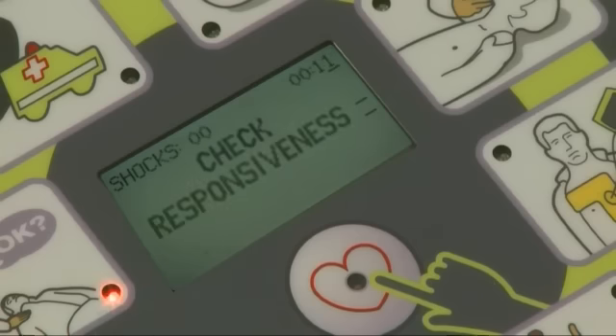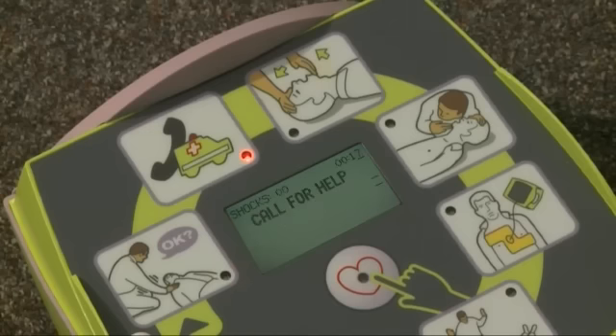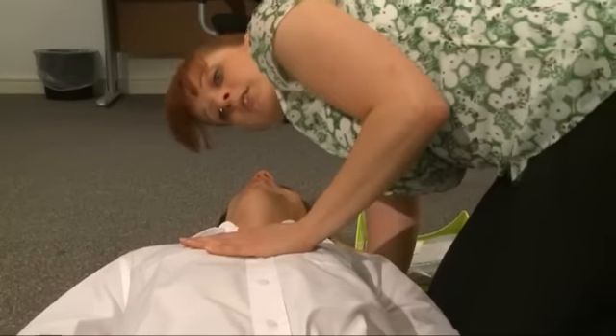Stay calm. Check responsiveness. Easy to follow illustrations and audio prompts help you work methodically, with confidence and in line with current resuscitation guidelines.